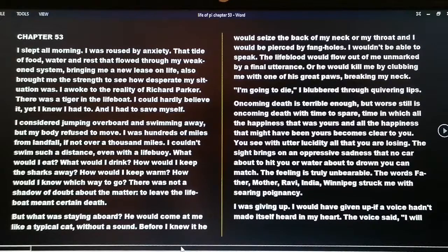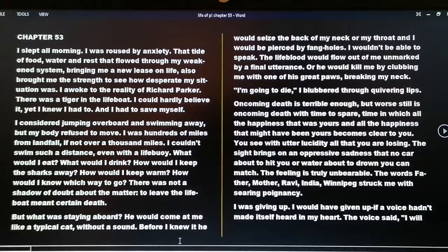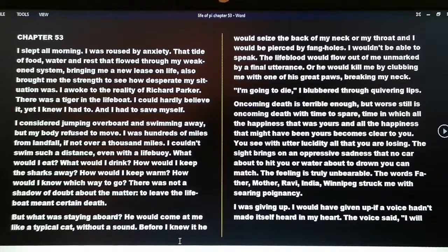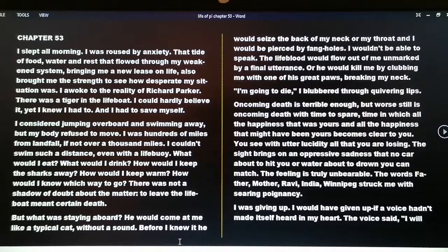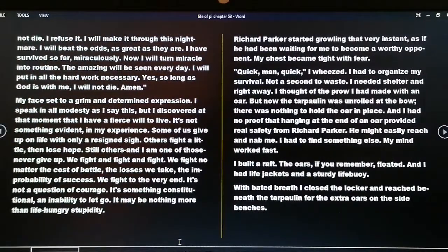'I'm going to die,' I blubbered through quivering lips. Oncoming death is terrible enough, but worse still is oncoming death with time to spare — time in which all the happiness that was yours and all the happiness that might have been yours becomes clear to you. You see with utter lucidity all that you are losing. The feeling is unbearable. The words father, mother, Ravi, India, Winnipeg struck me with searing poignancy. I was giving up — I would have given up if a voice hadn't made itself heard in my heart.